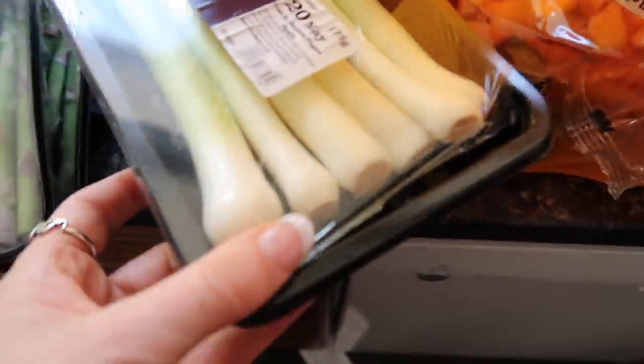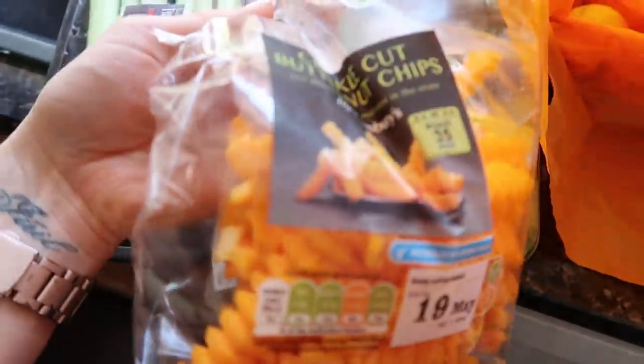That's two days worth. Some baby leeks, two days worth. Some mushrooms that were a great price.